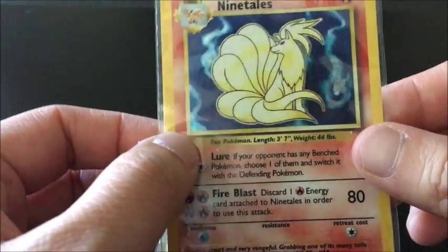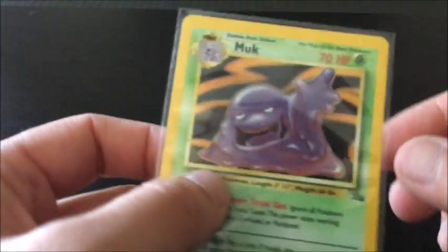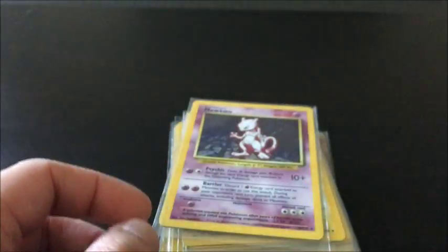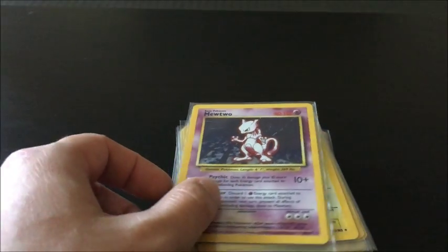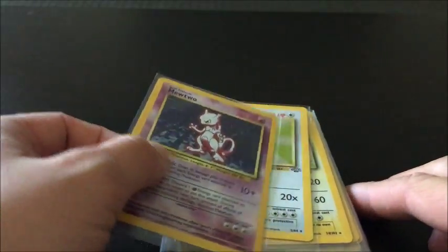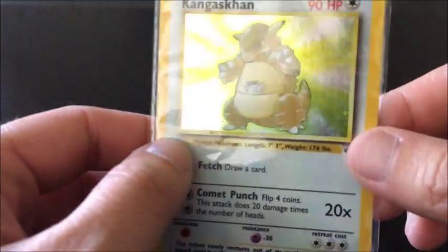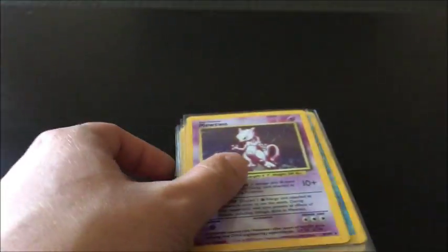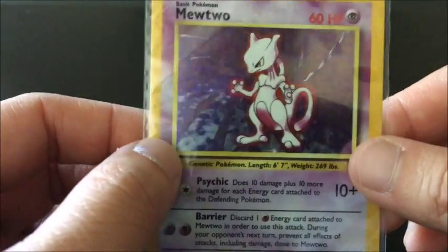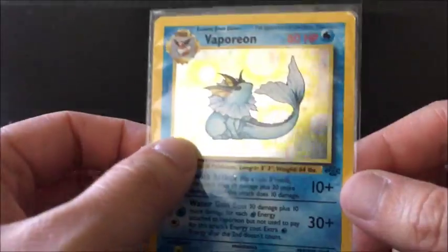I've got Ninetales here, I've got Magneton, Muk. I'm going to buy a monster binder where I'll put these holographics into, and I've got a lot of duplicates as well so you'll see them as I go through.